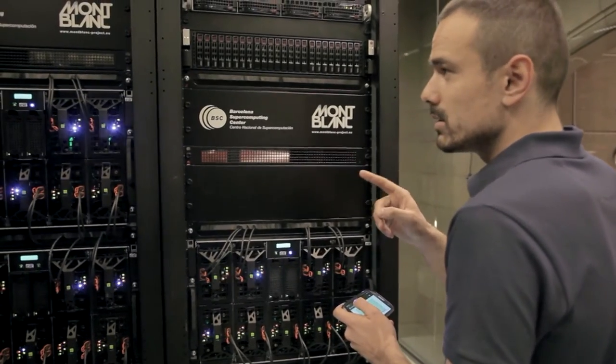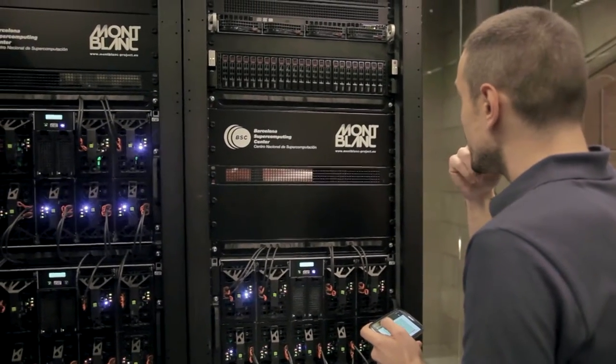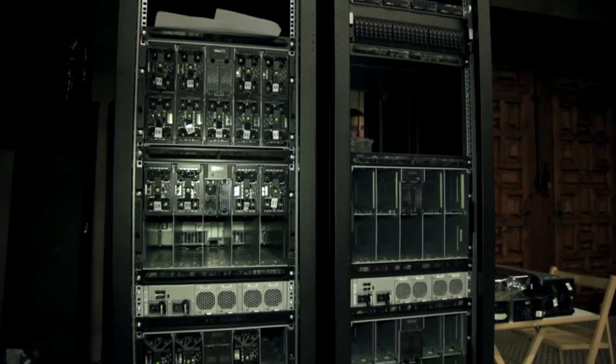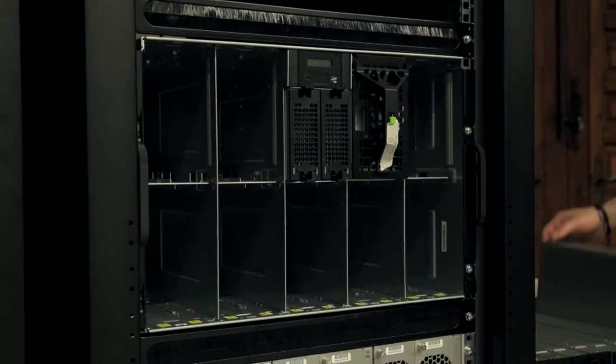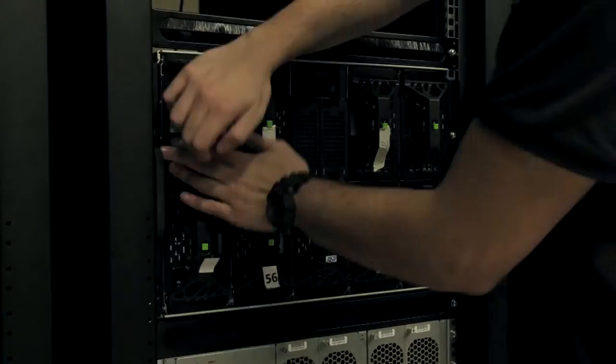My research is tightly connected to the Mont Blanc project, coordinated by Barcelona Supercomputing Center, where we evaluate and investigate the use of mobile and embedded technology for high-performance computing.